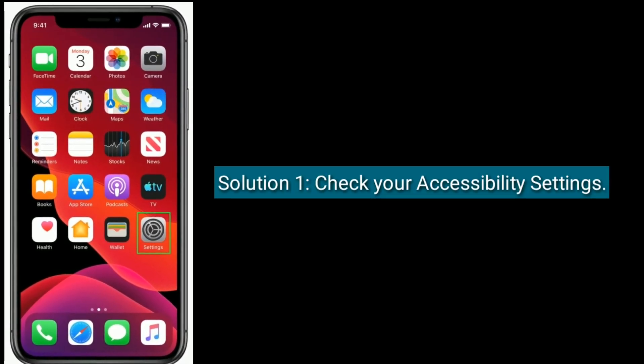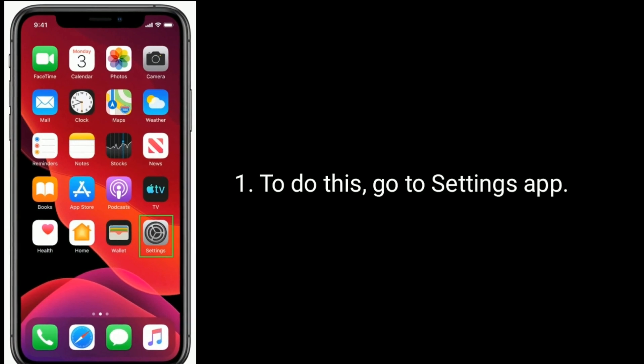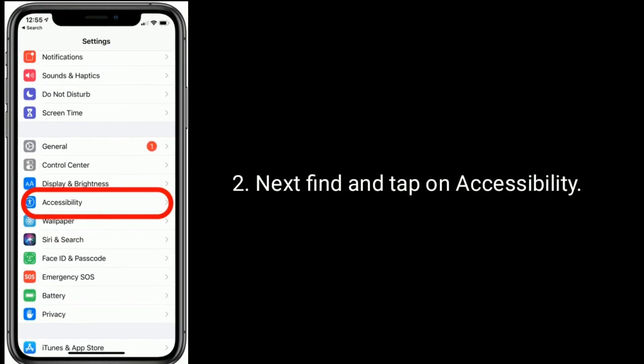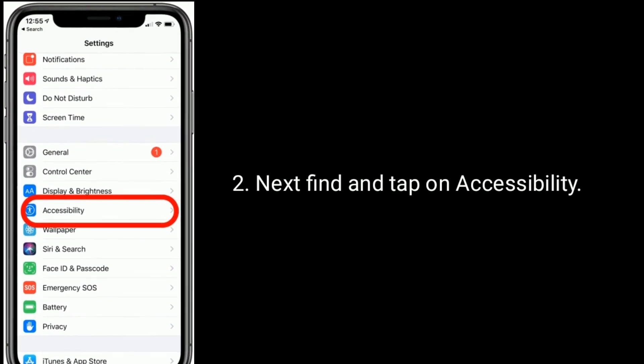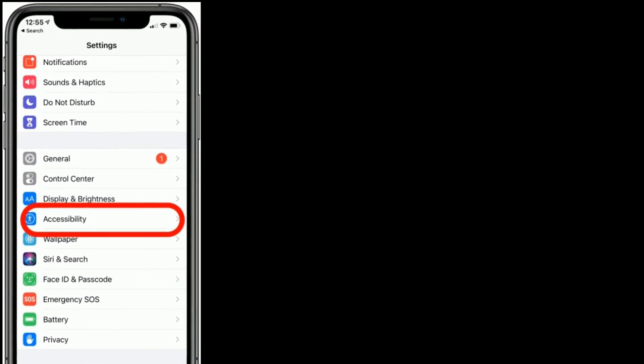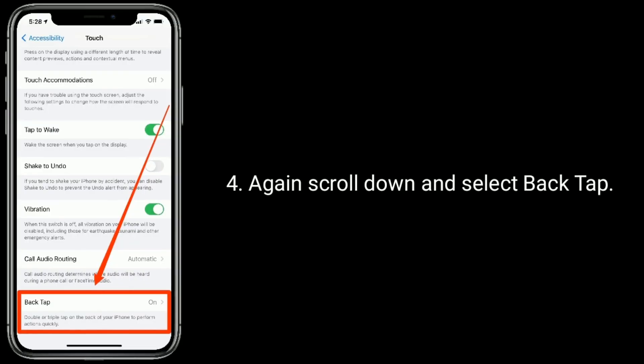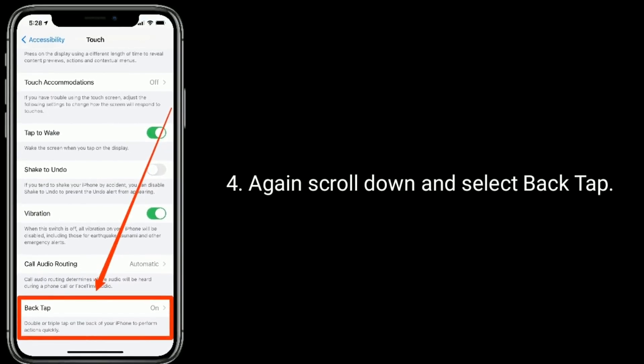Solution one is to check your accessibility settings. To do this, go to the Settings app, then find and tap on Accessibility. Scroll down and tap on Touch, then scroll down again and select Back Tap.